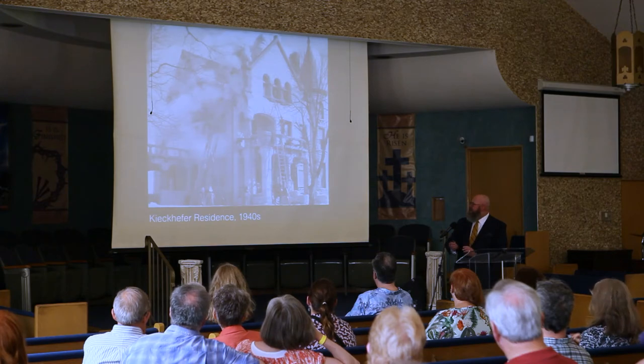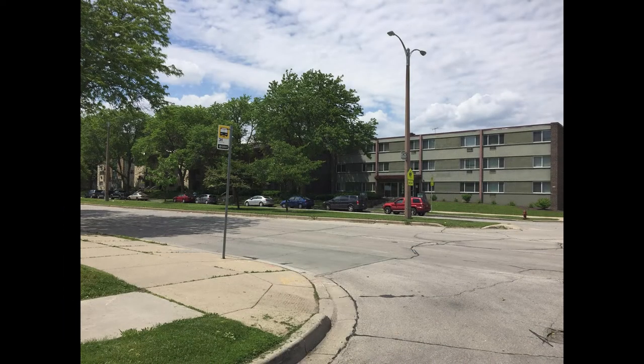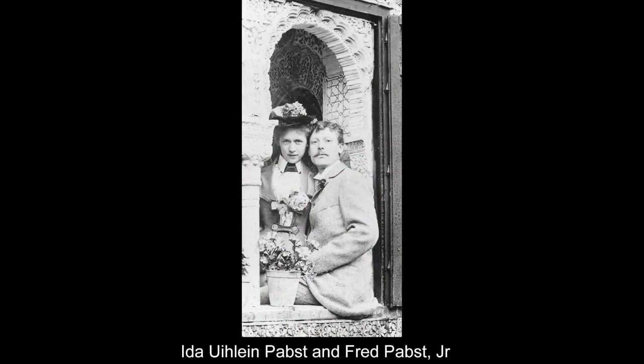Those first four homes were eventually replaced with four apartment buildings. This was a photograph taken around 1895 looking east toward the city. In the distance you have those four homes and one outlier that had been built — but we're going to be looking at these couple of lots right here.